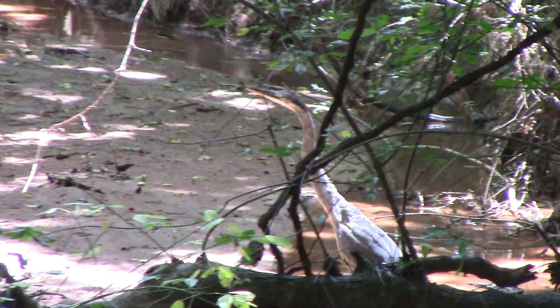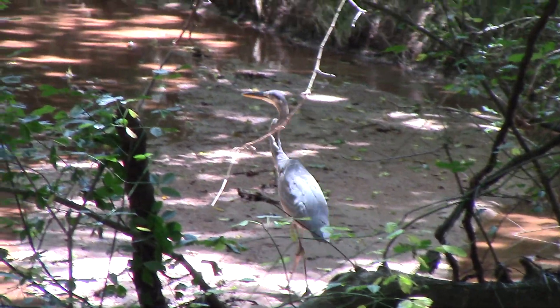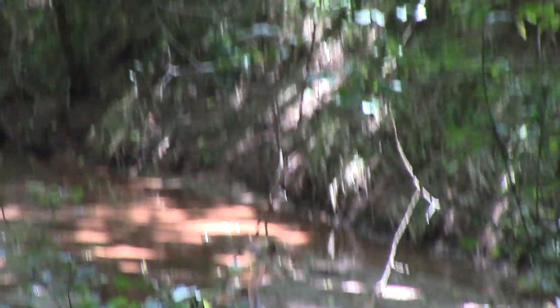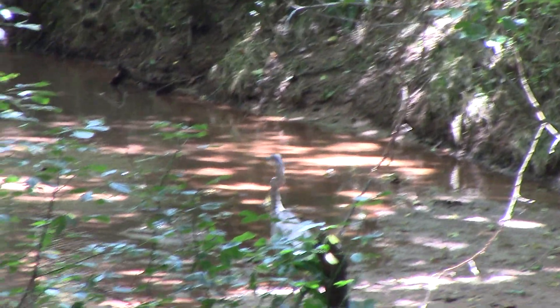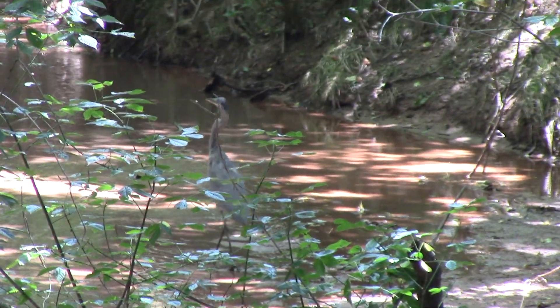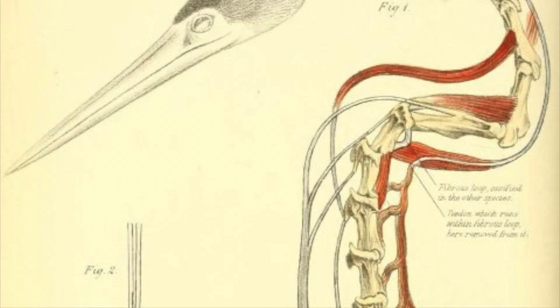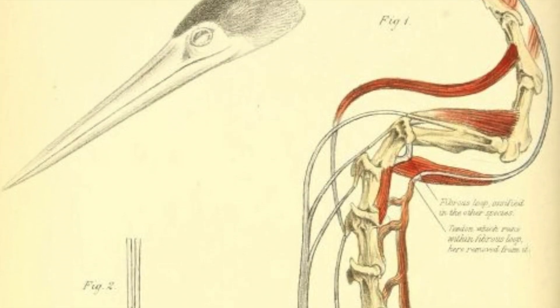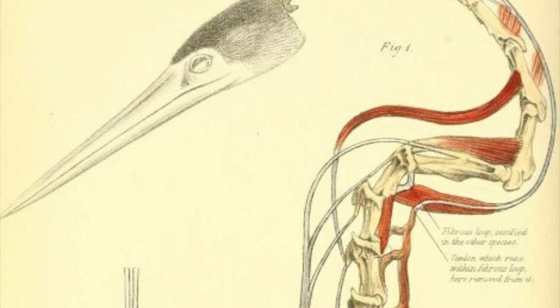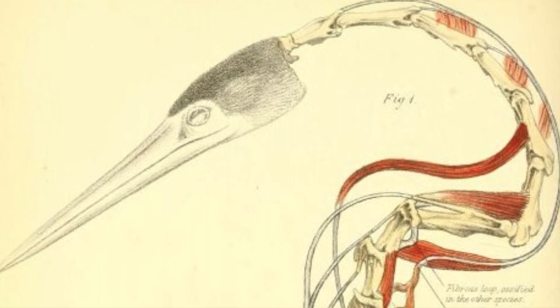Wading slowly and deliberately through the water with their spindly but strong legs, they will freeze as soon as they spot prey with their impeccable eyes. Standing motionless, the heron will wait for the prey item of choice to wander towards it, when it will suddenly lunge its dagger-like beak forward and skewer the meal. Their neck vertebrae are actually specially shaped for this behavior, attached to one another with muscles to ensure that the bird does not hurt itself while snapping at food.